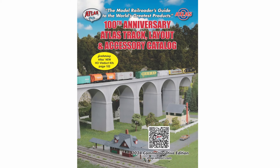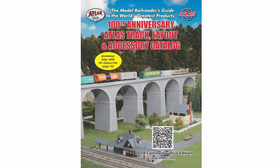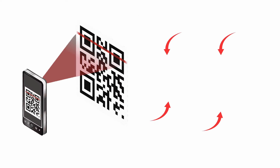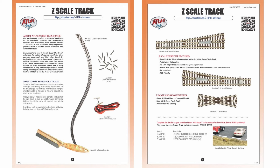Hello again Atlas fans, Ross here. Let's talk about the 100th Anniversary Atlas Track Layout and Accessory Catalog. On pages 3 and 4, with the use of your smartphone, tablet, or other smart device, you can follow the QR codes for more information on the scale of your choice.